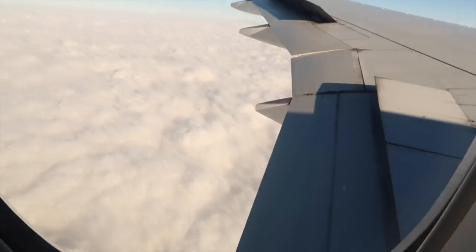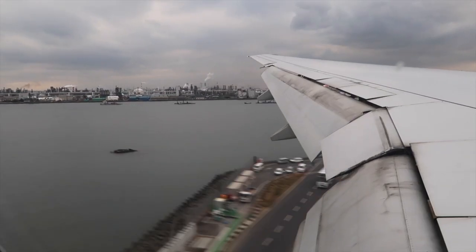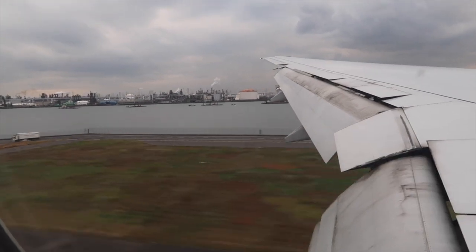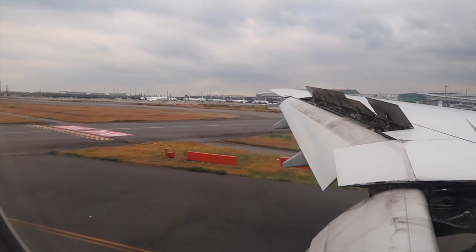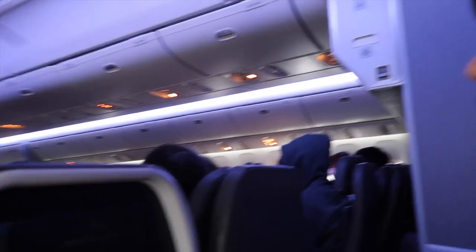11 hours later — 2:50 p.m. on Monday, November 27th. I'm going to hand it over to our Los Angeles main flight crew. Thank you very much for choosing American Airlines today. We hope you've enjoyed this flight. We hope you have a nice day in the Tokyo area.